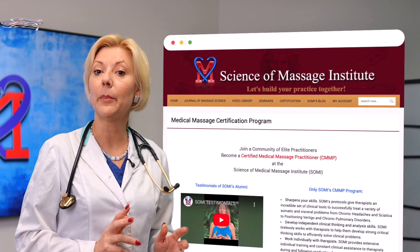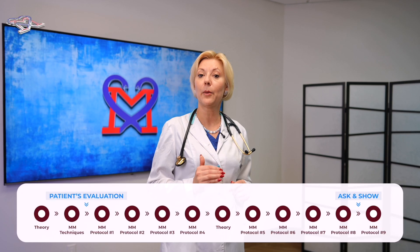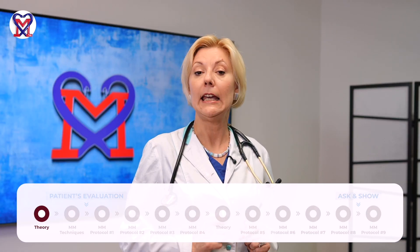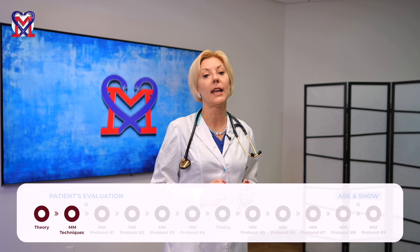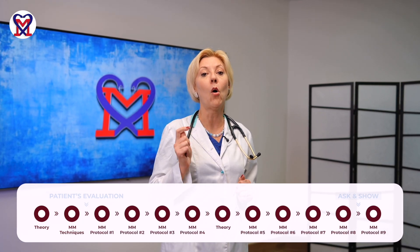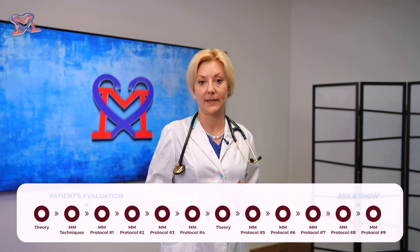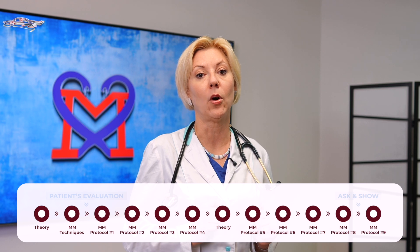The certification program: Science of Massage Institute offers a unique clinical training in medical massage. The description of the program is arranged in a question-and-answer format, with a graphic presentation of the program steps. The first step is to take a medical massage theory webinar. Medical massage techniques training can be taken as a live webinar or hands-on training. The program requires therapists to complete hands-on training in medical massage protocols at their own preferences and pace.